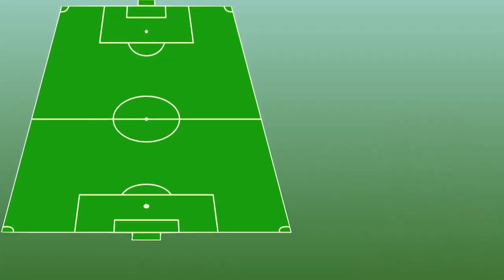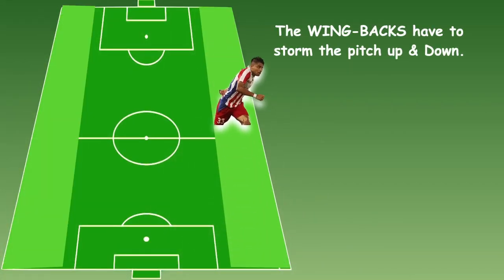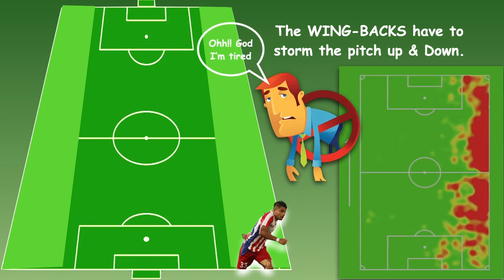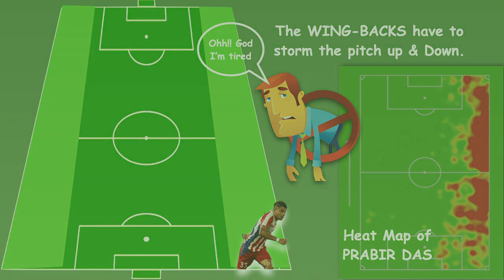In modern-day football, wing backs have to storm up and down the pitch to be able to defend and attack on the flanks. To achieve this, wing backs need to be physically fit and must have loads of stamina. Have a look at his heat map this season — he has been very disciplined in terms of gameplay.